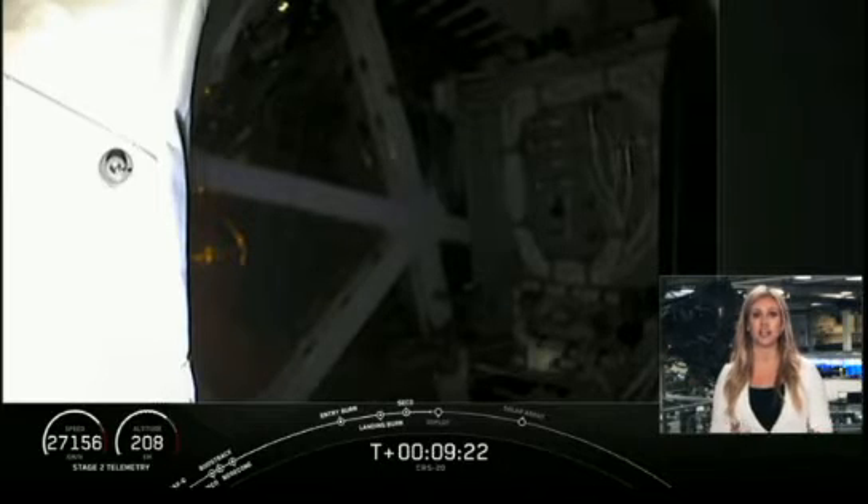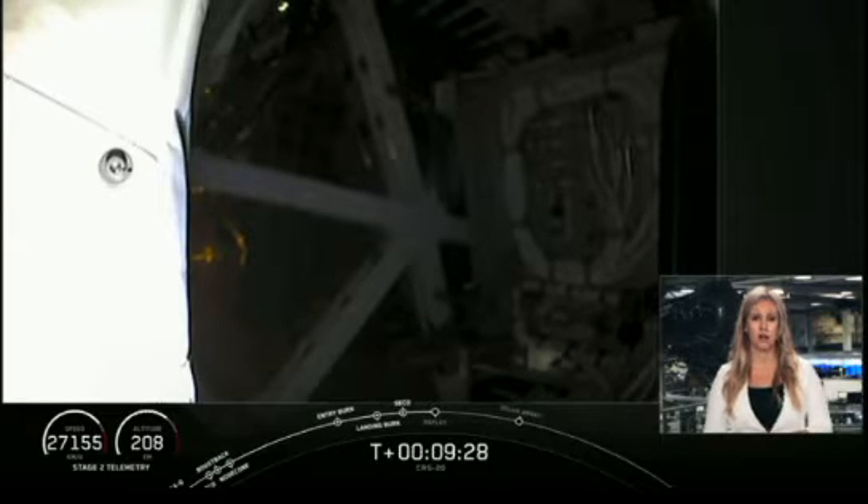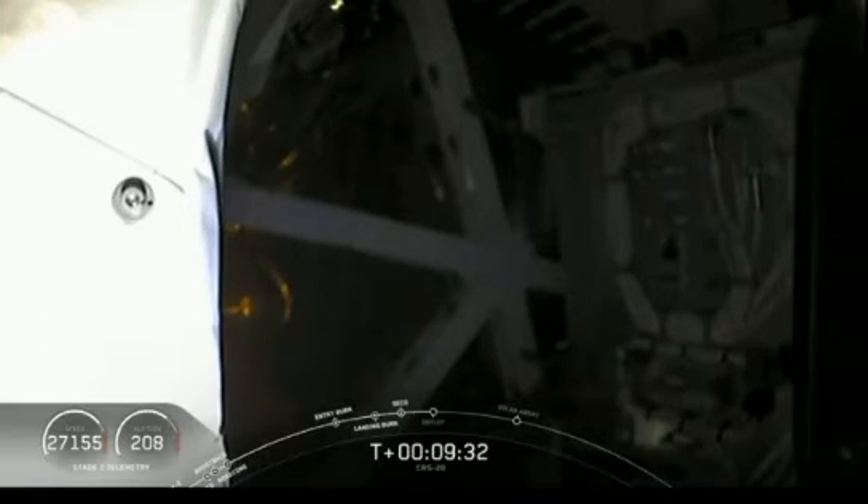At this point, second stage has one last major task to perform, and that's to command separation of Dragon, which should be happening in less than a minute from now — actually, hopefully just in a couple of seconds, now that I'm moving to the timeline.